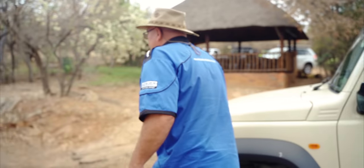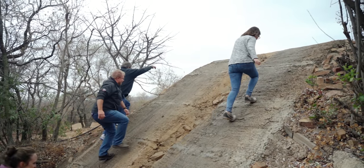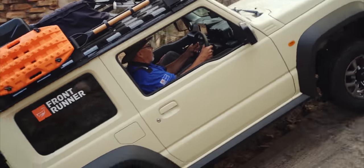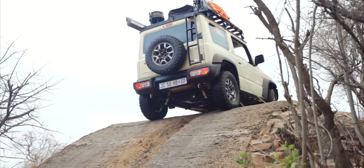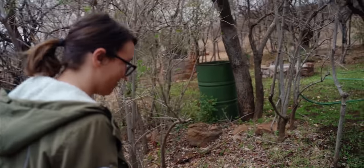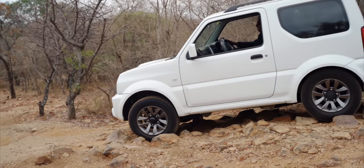Getting to actually walk and see the obstacles firsthand gives you a better sense of what is in store, and also gives you a lot of respect for these little vehicles.